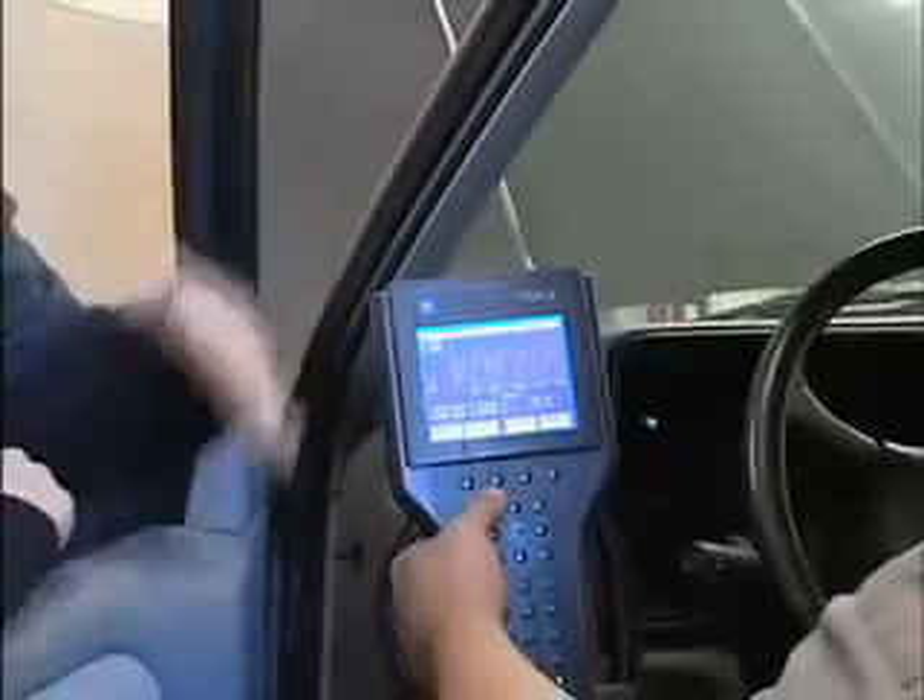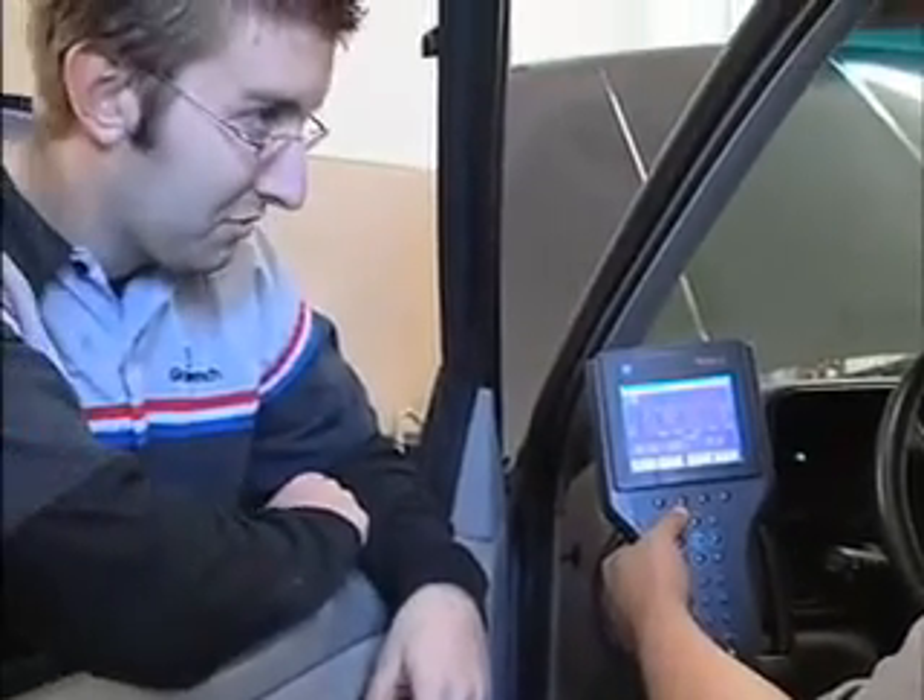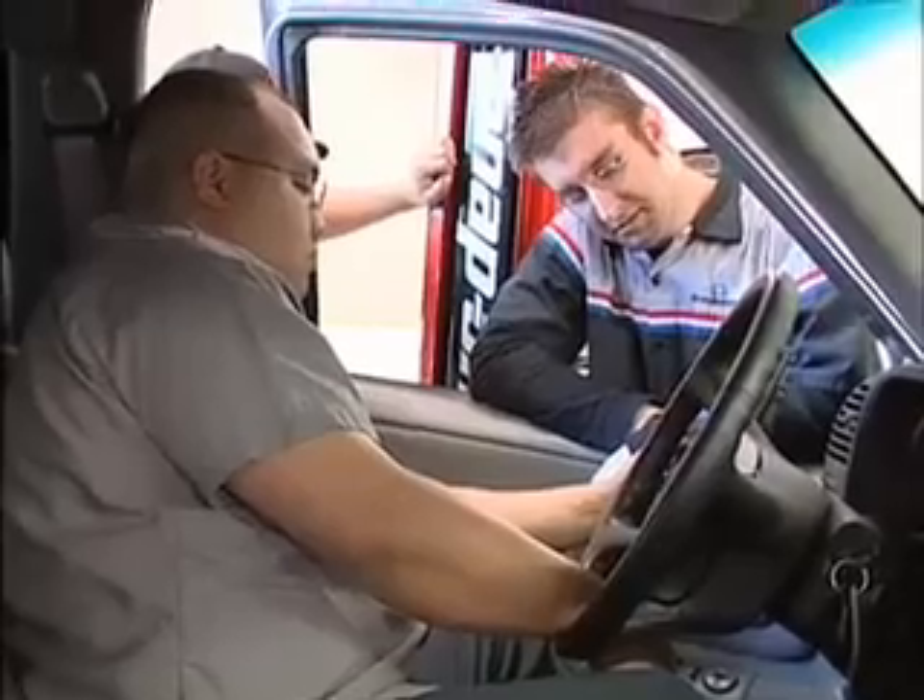This uniform that I always wear every time I go into work or come into school — I'm very proud of it because it sets me apart from the entire field. It lets other people know that I know what I'm doing, and it gives them confidence knowing I know what I'm doing working on their vehicle.